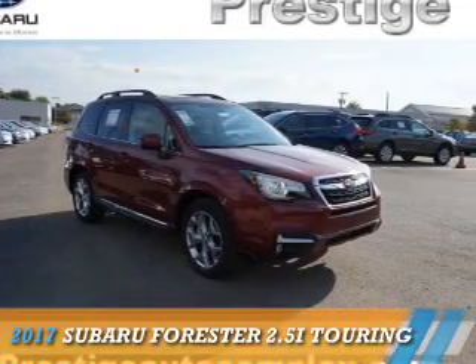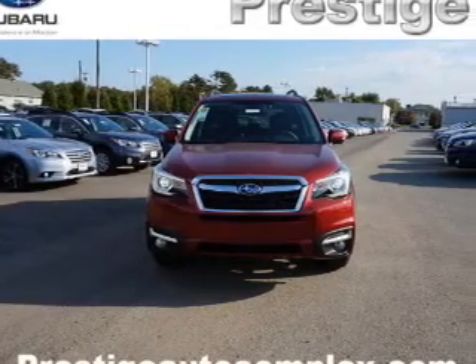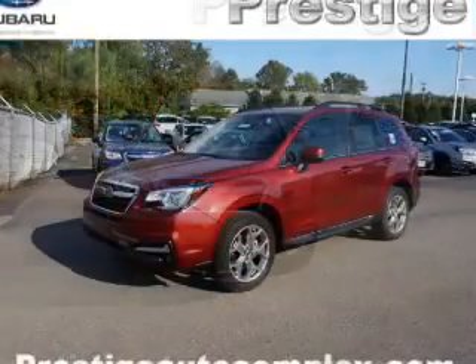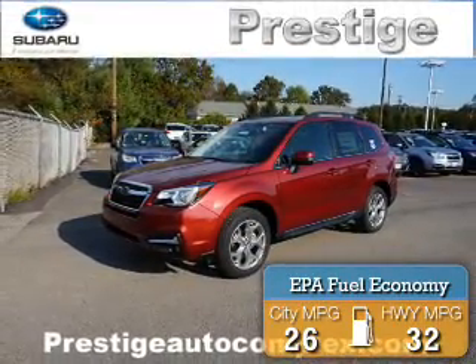Presenting the 2017 Subaru Forester. It's powered by all-wheel drive, a 2.5-liter, 4-cylinder engine, and an automatic transmission. Great fuel efficiency saves you money by requiring fewer trips to the gas station.